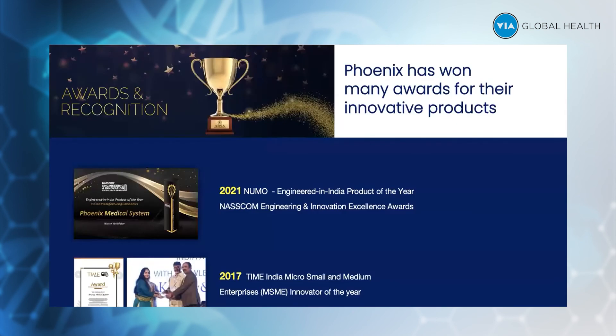These are some of the awards we've received over the years. In 2021, we received the Engineered in India product award for the NEMO ventilator. In 2017, we received the India Micro, Small and Medium Enterprise Manufacturer award. These are the feathers in Phoenix's cap.